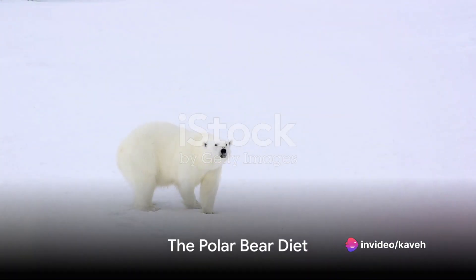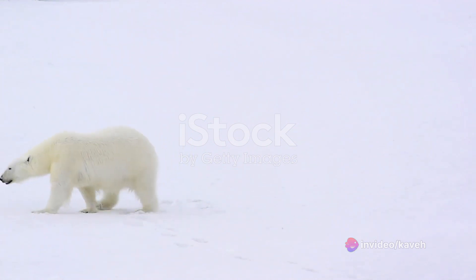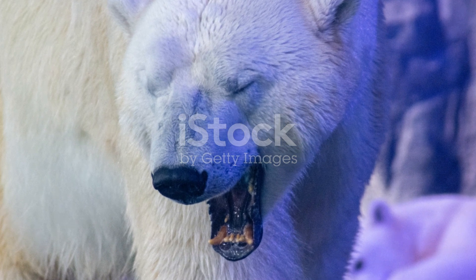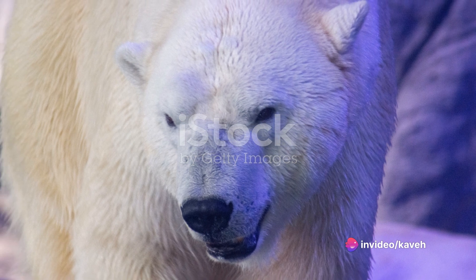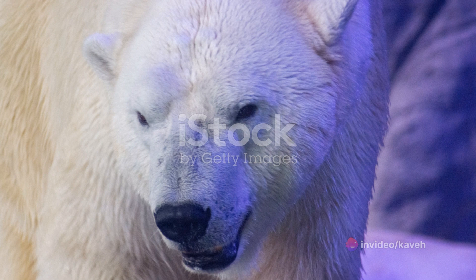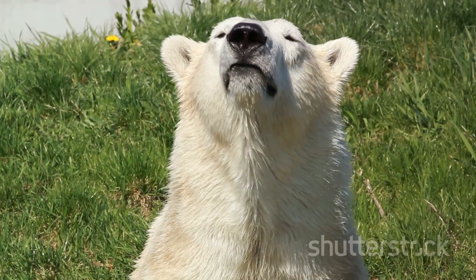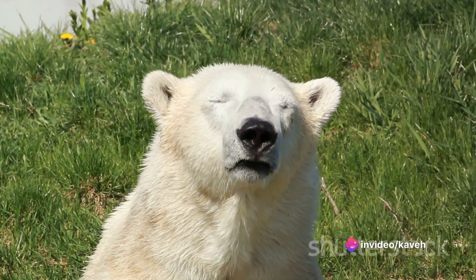Polar bears are carnivores with a diet that mainly consists of seals. But how do they manage to catch these slippery creatures? Polar bears are not just any ordinary predators — they are apex predators. They sit at the top of the Arctic food chain, and their exceptional hunting skills are a testament to this fact. Their main prey, the seals, are not easy to catch. Seals are quick, agile, and they spend most of their time in the water.